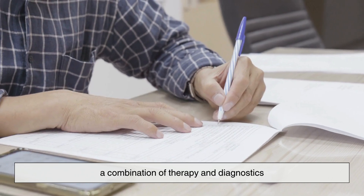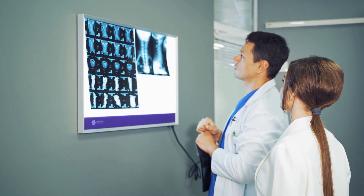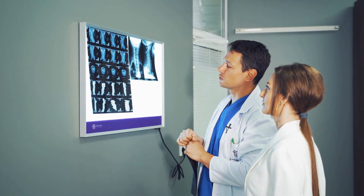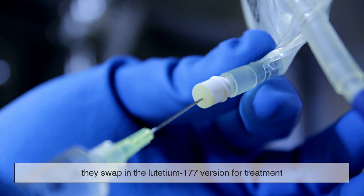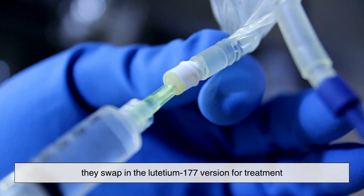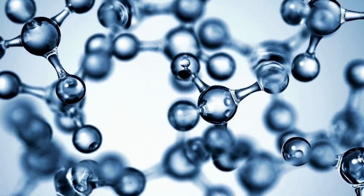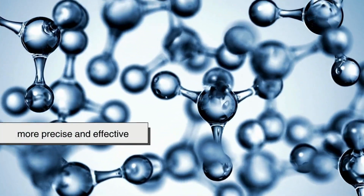There's also ongoing work on theranostics — a combination of therapy and diagnostics — where doctors first use a similar non-radioactive tracer to see exactly where in the body the ligand will bind. Once confirmed, they swap in the lutetium-177 version for treatment. This personalized approach could make lutetium therapy even more precise and effective.